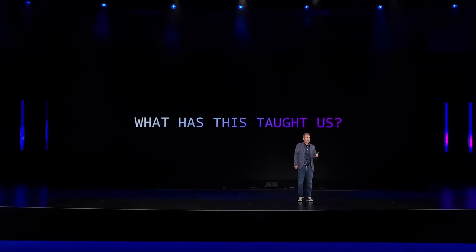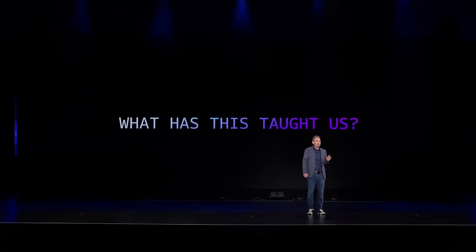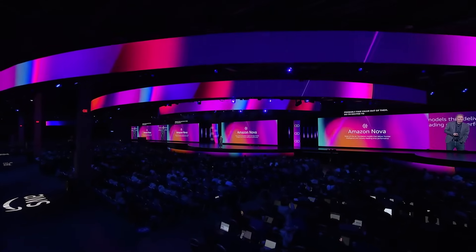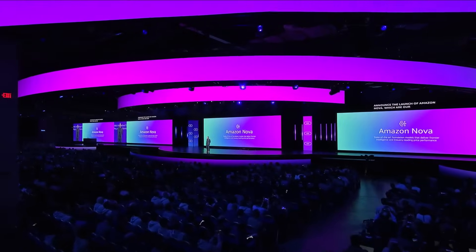As you get to scale in generative AI applications, the cost of compute really matters. And people are very hungry for better price performance. So I'm excited to share and announce the launch of Amazon Nova, which are our new state-of-the-art foundation models that deliver frontier intelligence and industry-leading price performance.